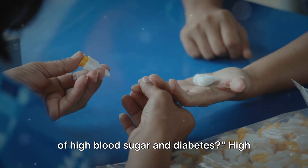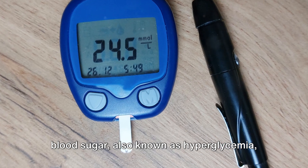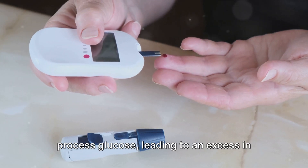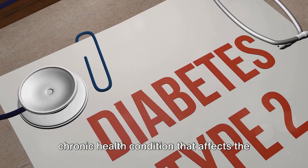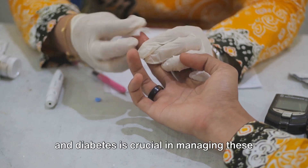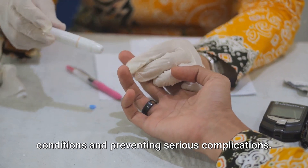Have you ever wondered about the signs of high blood sugar and diabetes? High blood sugar, also known as hyperglycemia, occurs when your body can't properly process glucose, leading to an excess in your bloodstream. This can be a precursor to diabetes, a chronic health condition that affects the way your body metabolizes sugar. Recognizing the signs of high blood sugar and diabetes is crucial in managing these conditions and preventing serious complications.